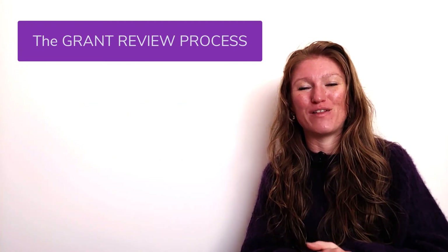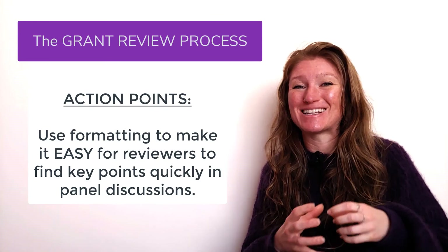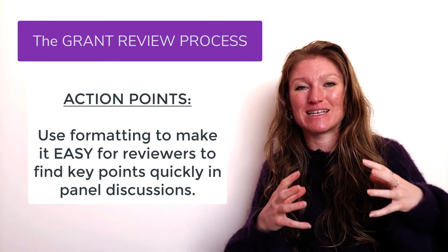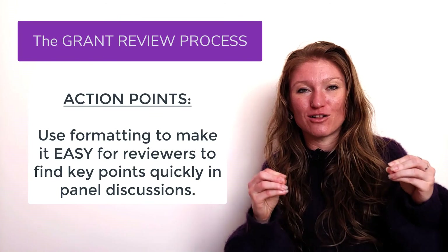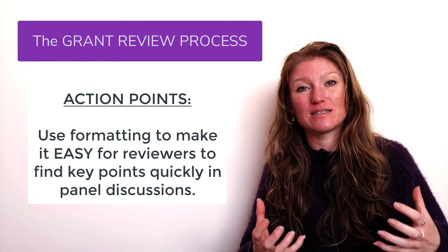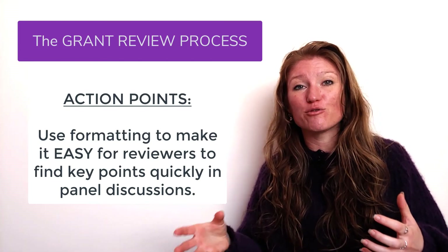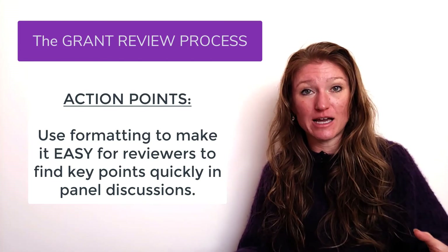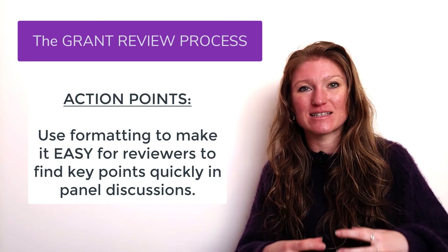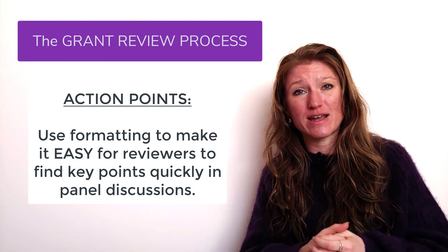And on top of that, we're going to go back to that formatting. We're going to use things like subheadings, spacing, section breaks, and key colored text to make it easy for your reviewer and the other people on the committee to flip to key sections and find that key text quickly and easily — to answer any questions they might have about your grant.